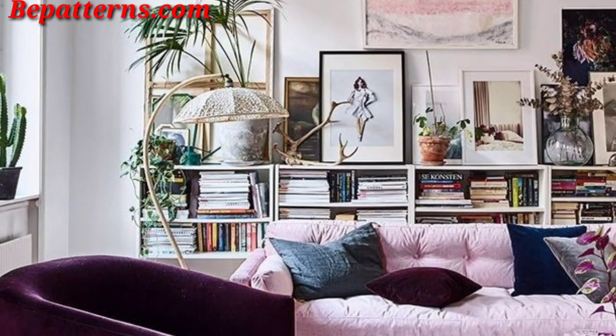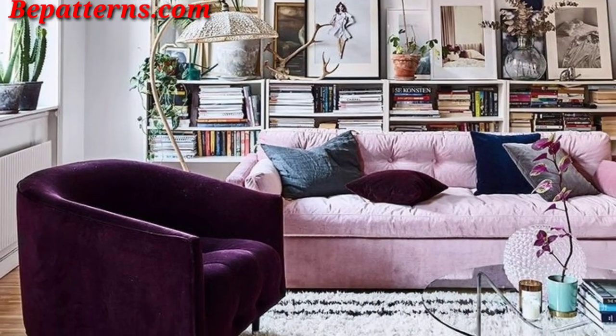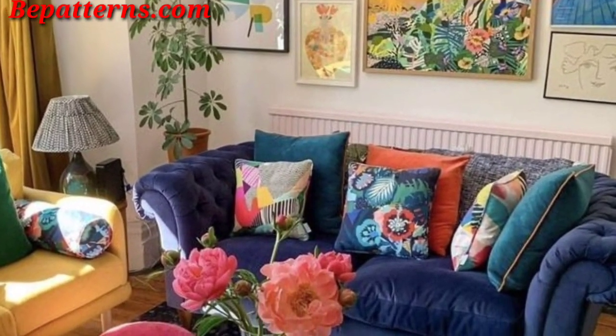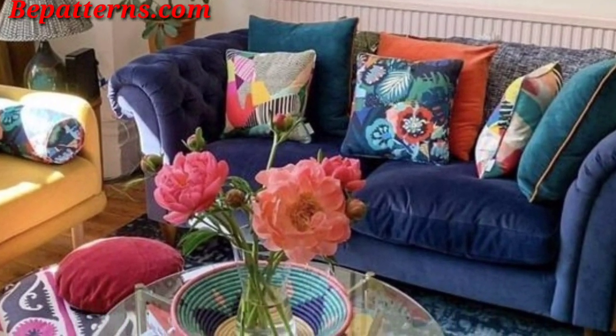Thank you for staying connected with me, thank you for supporting me and watching my videos. Today I am sharing living room wall decoration ideas. These walls are so unique and trendy, I hope you will love these ideas.